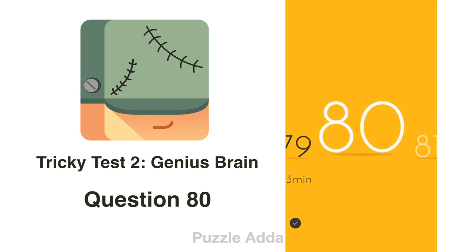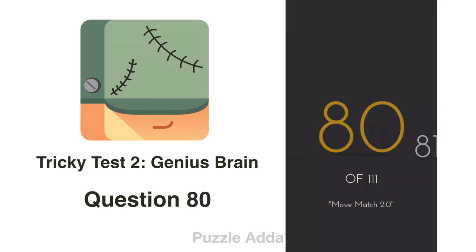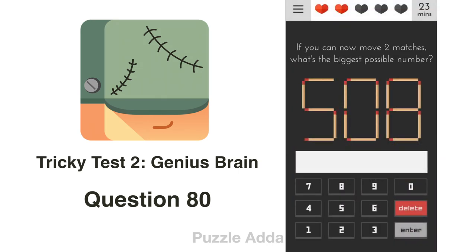Question 80: If we can move 2 matches, what's the biggest possible number? If we remove this match tick and this match tick from the number 1, we get 5, 1, 1, 8, 1 — a 5-digit big number: 51181.